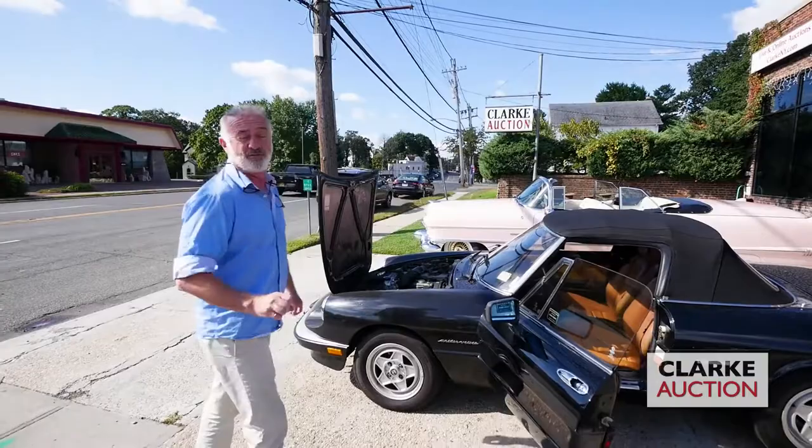Here we are previewing Clark's auction this Sunday September 29th, starts at 10 a.m. Previews are this Thursday, Friday, and Saturday from noon to six. We have a wonderful menagerie of items — not a huge lot but a nice load.